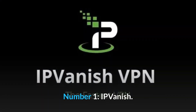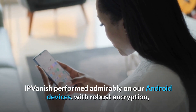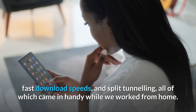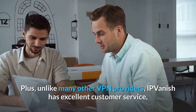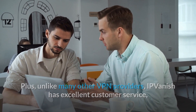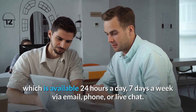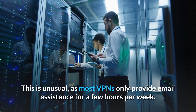Number 1: IP Vanish. IP Vanish performed admirably on our Android devices, with robust encryption, fast download speeds, and split tunneling, all of which came in handy while we worked from home. Plus, unlike many other VPN providers, IP Vanish has excellent customer service, which is available 24 hours a day, 7 days a week via email, phone, or live chat. This is unusual, as most VPNs only provide email assistance for a few hours per week.